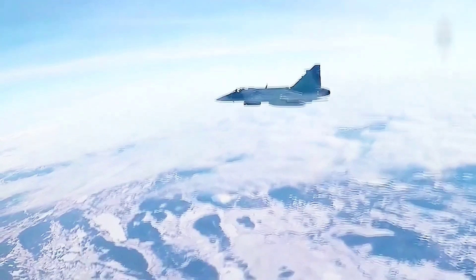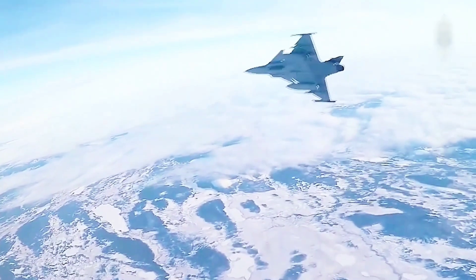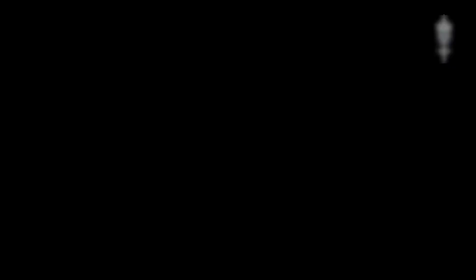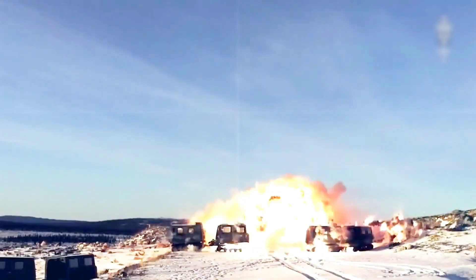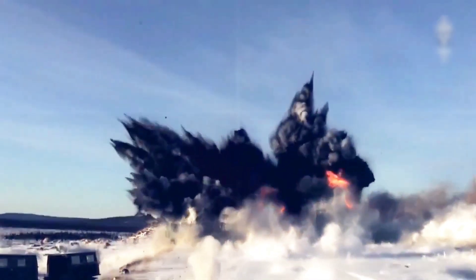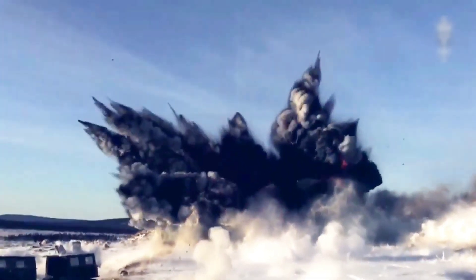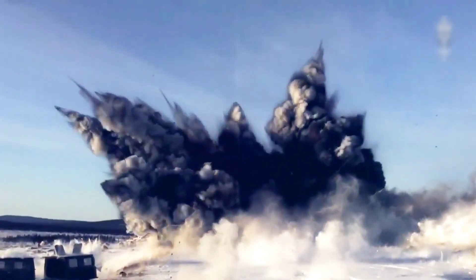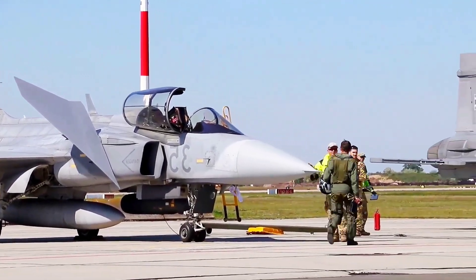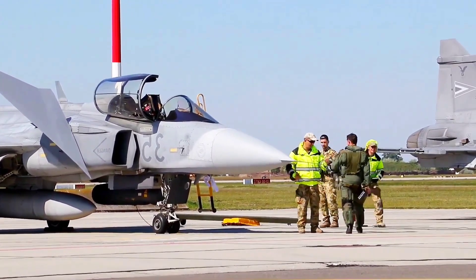Training safety is another major consideration. Gripen comes with one of the world's most advanced simulation ecosystems, allowing pilots to train realistically without risking expensive flight hours or aircraft wear. U.S. jets rely heavily on live flight training because their simulators do not replicate real combat behavior with the same depth or flexibility. For Canada, Gripen's advanced simulation system means fewer costly risks during training and more consistent readiness for real missions.